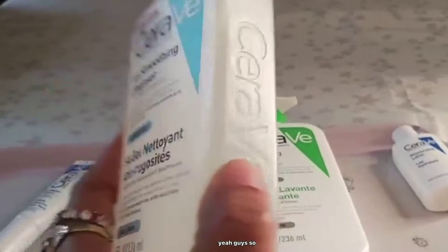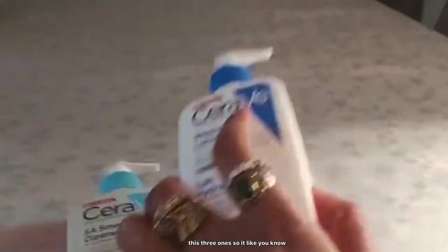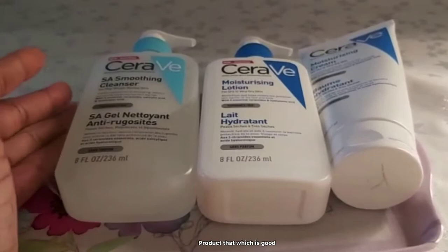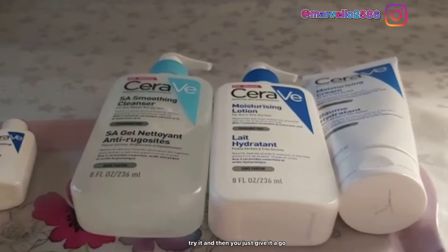So those are the three CeraVe products I wanted to share with you today. I've got a few more on the tray that I'll maybe share next time, but these three were really spot on for me. Let me know if you've ever tried any CeraVe product before, or any product that's good at locking in skin moisture. These products are amazing — they don't irritate the skin because there's no fragrance.